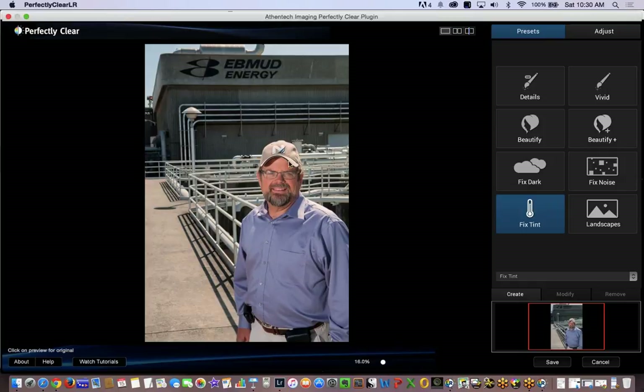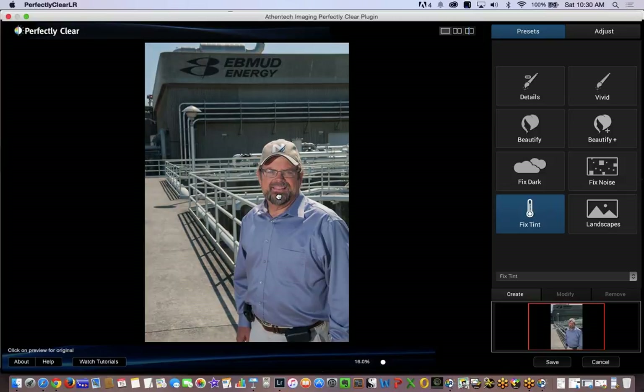Here's our image. Clicking through: vivid is giving us good depth in the back and his face is popping. Fixed noise, landscape — you see it just kind of darkened, giving greater contrast. I don't want that. I'm going to choose fixed tint in this case because of the time of day. This is a difficult shot — he's wearing a brim, sun's coming from one side and flash from another, creating the shadow. I don't want a 'cool' tint to signal it was shot in the morning.